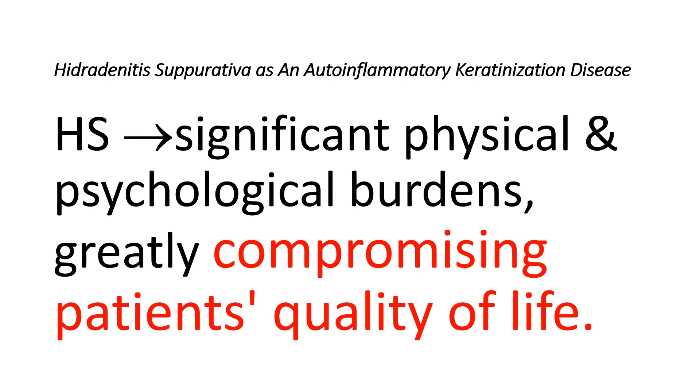Patients with Hidradenitis Suppurativa may have discomfort, itching, persistent bad-smelling discharge, scar tightness, and sexual issues and emotional distress. Hidradenitis Suppurativa frequently results in significant physical and psychological burdens, greatly compromising patients' quality of life.